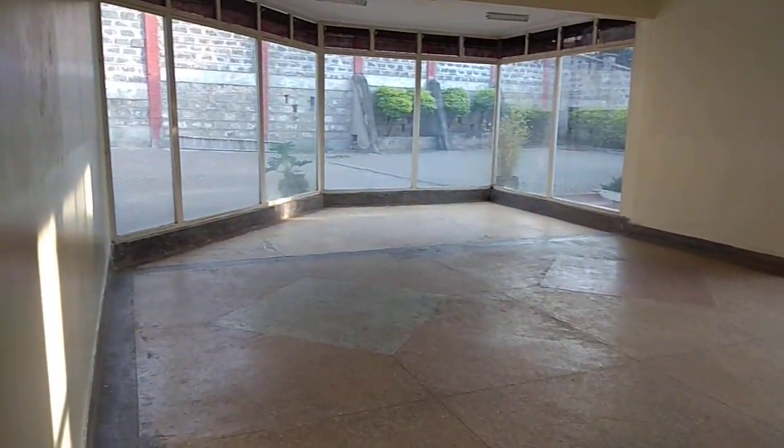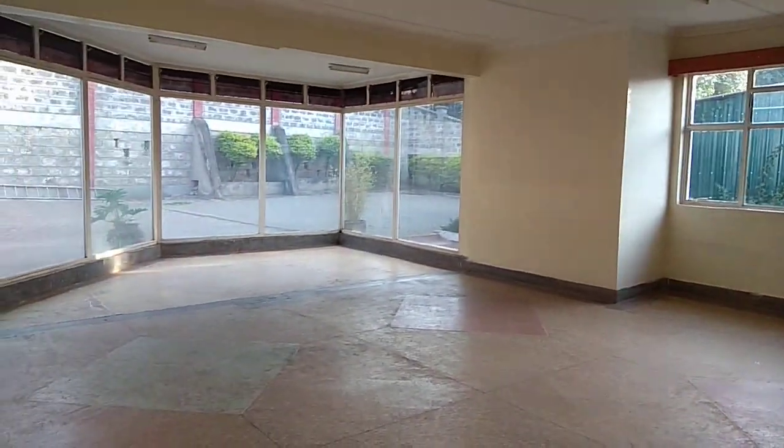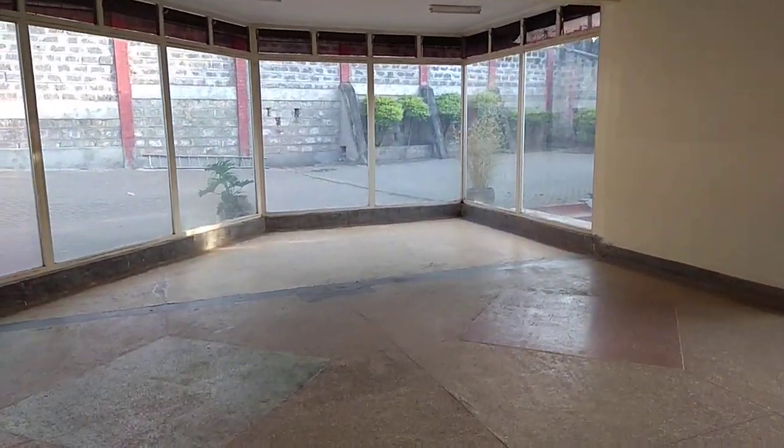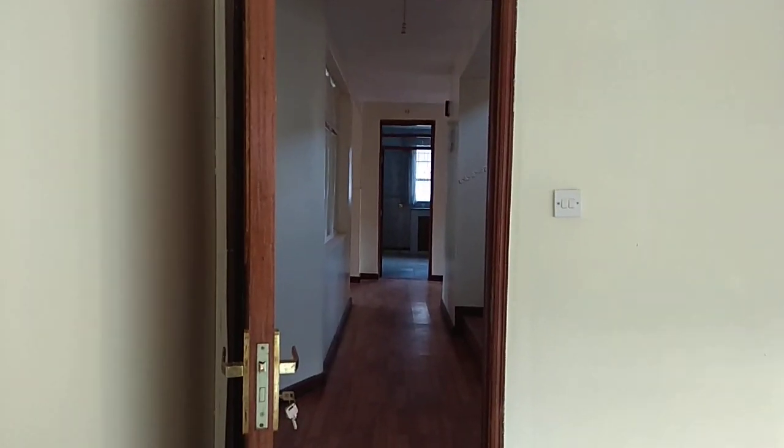This is the big space we are talking about — it's a very large area. Directly facing the kitchen right there.